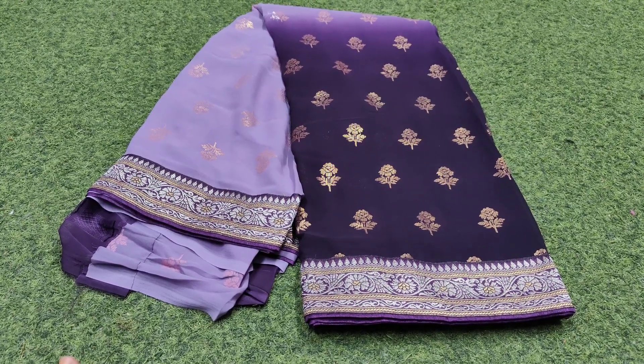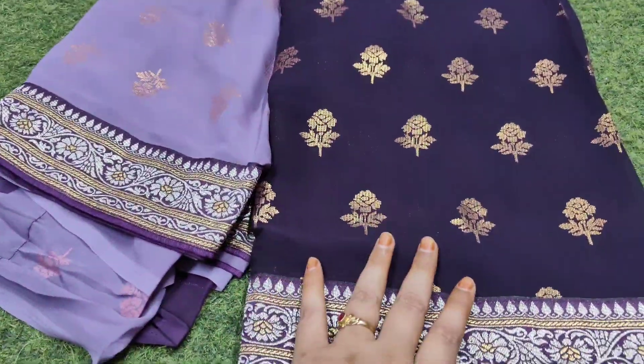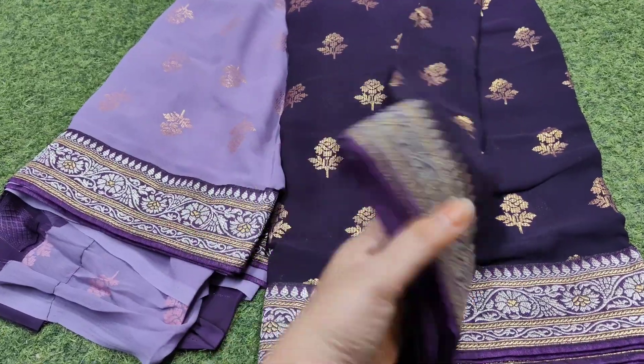Hi and welcome back to our channel. Friends, in this video you can see Pure Georgette and Double Shade sarees.